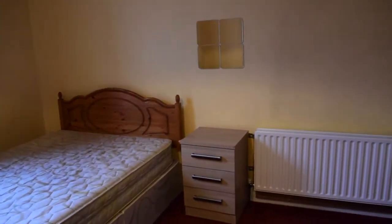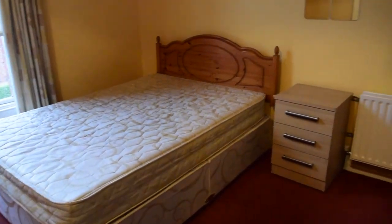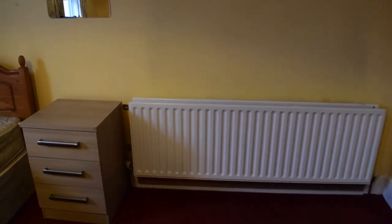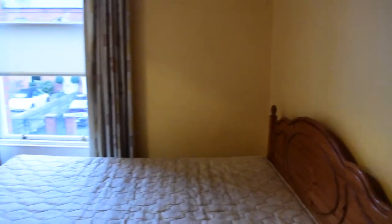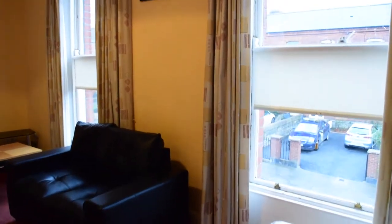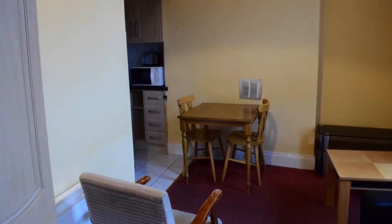And now we turn around. On this end of the studio you have the bed, which is a single bed. Then you have a heating unit right here, and a nightstand. Then you have two windows that lead to the street. Let's have a look out the window.